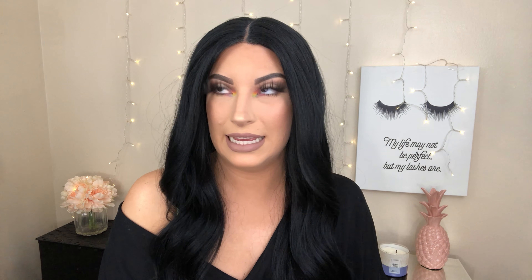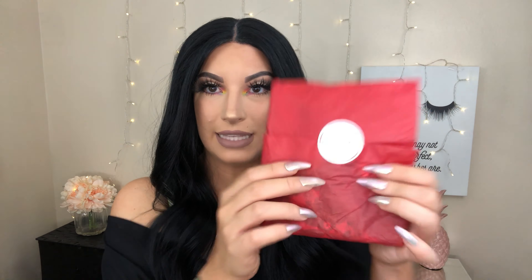I have had my Splendies subscription forever, like almost since the beginning of my channel, and I always get so excited to see what I'm going to get. It always comes wrapped in a cute little bag, and then of course has the little Splendies sticker right there.